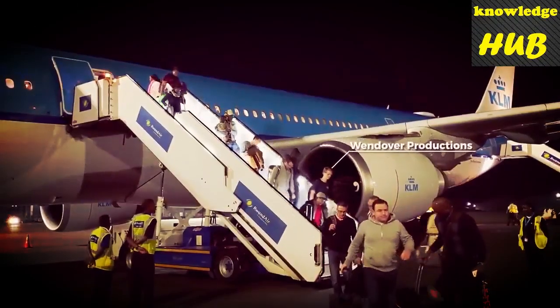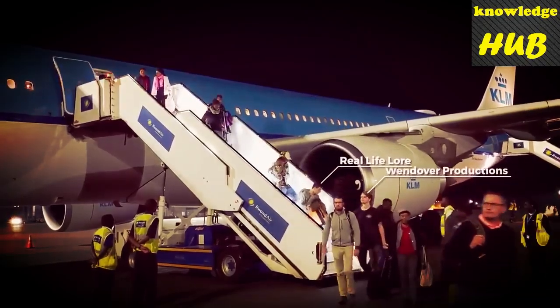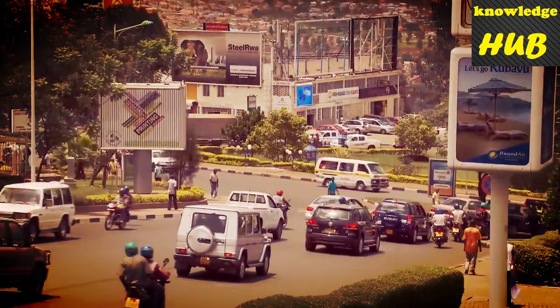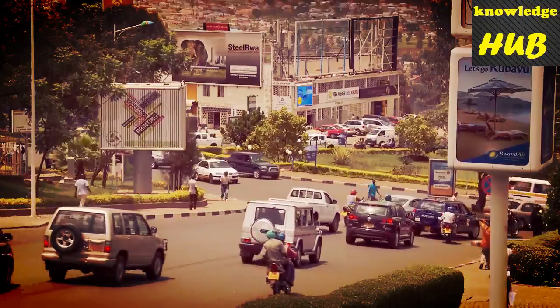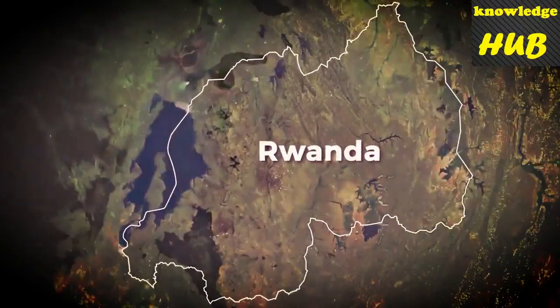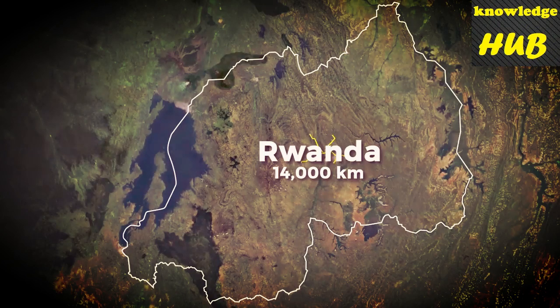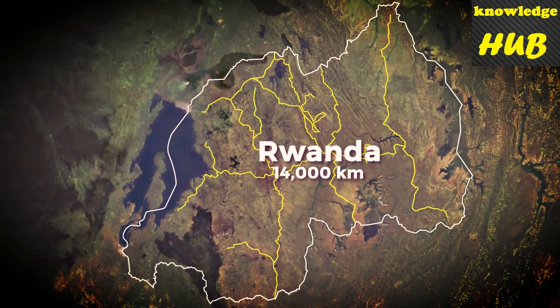Last month I visited Rwanda with Sam from Wendover Productions and Joseph from Real Life Lore. We were all struck by how modern and clean Kigali, the nation's capital, was, but just a short drive outside the city, the quality of roads deteriorated quickly. The country has been working hard to improve their transportation links over the past two decades, but of the 14,000 kilometres of roads in Rwanda, only 2,600 kilometres are paved.